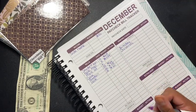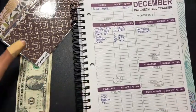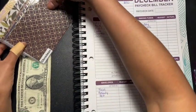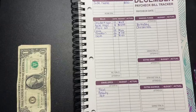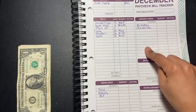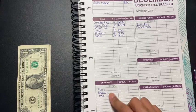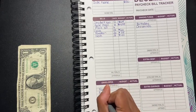Let's get down to the envelopes, because this is the part I love — stuffing the envelopes! It's a shorter month because of the holidays, so I cut out fun and a few other categories.